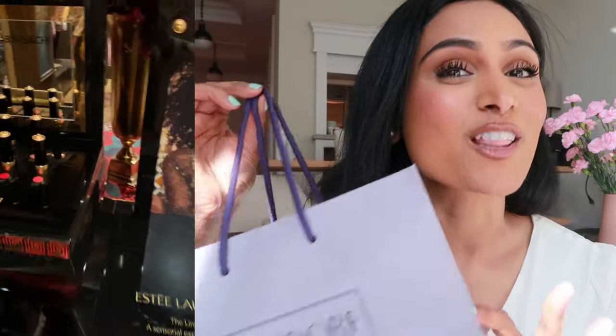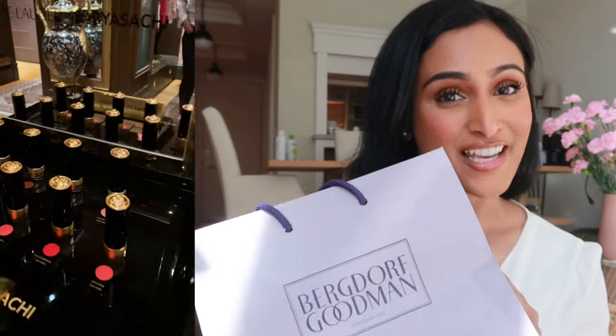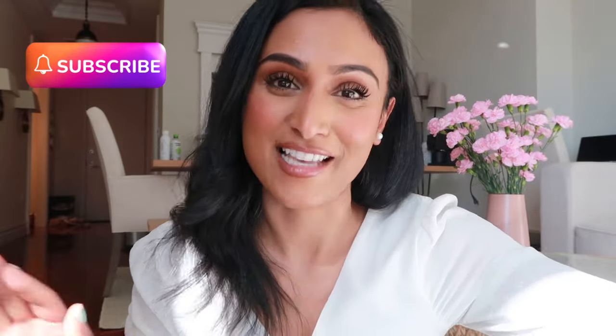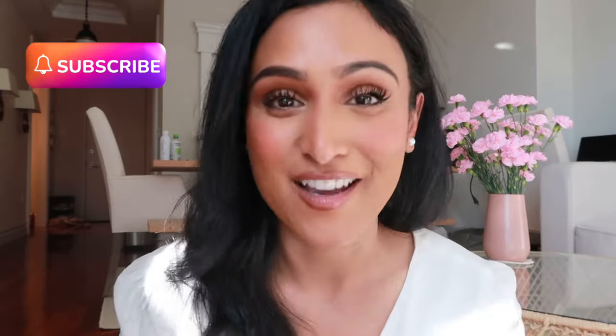This is not a drill. I got the new Sabyasachi by Estee Lauder lipstick collaboration and I am so excited to take them all out and swatch them all for you. I have never been more excited about this, so let's get right into it.